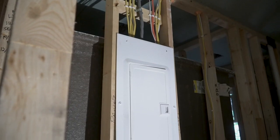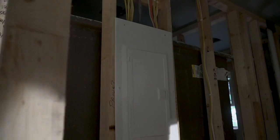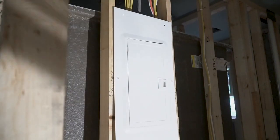The electrician said he was done and he wouldn't see me for two weeks, so I'm guessing they're going to do the insulation and the drywall next.